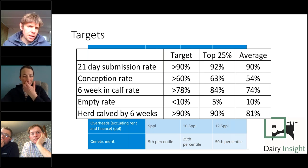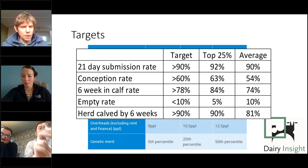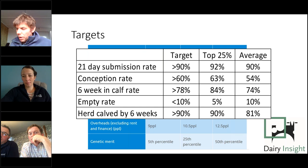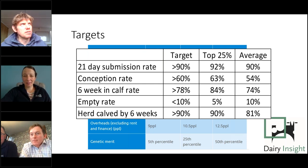The six-week in-calf rate is the critical KPI — it drives the engine and reduces inefficiency in milk production. Lots of herds are hitting 80% marks, but there's still a lot of scope for improvement. For empty rates, Dave says he wouldn't dismiss them but realistically, if a good job has been done at six weeks, you'd be targeting less than 10% empty rates.